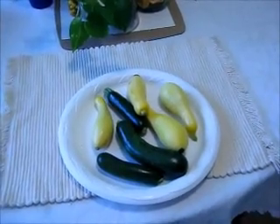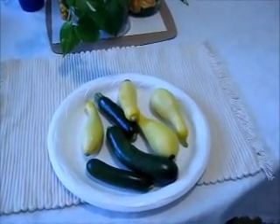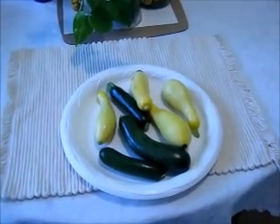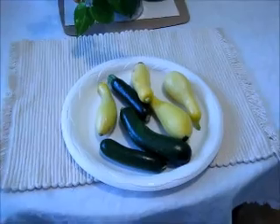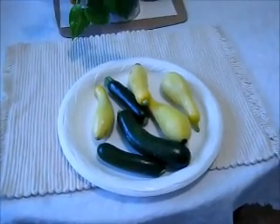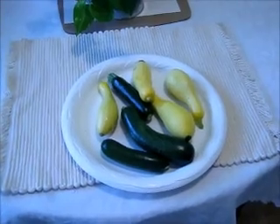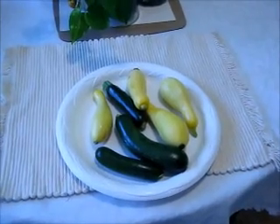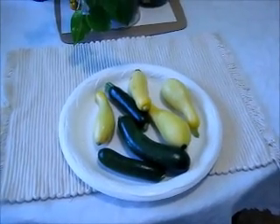Now the zucchini, we'll let some of those get real big because my mother makes zucchini bread and she likes to make it out of the larger ones, so I'll let them get over a foot long. These here I'm gonna cook tomorrow, have them for dinner — chop up some onions and do those.